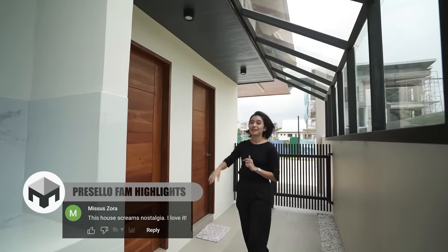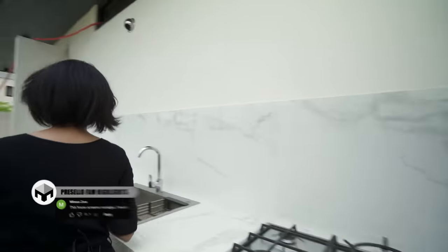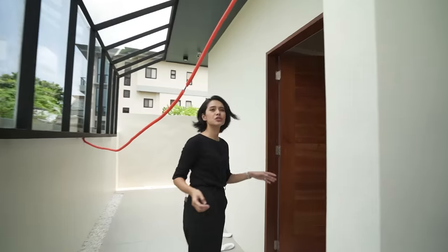The other door leads to your female staff quarters. If you don't need both male and female staff quarters, you can always just turn it into storage if you so desire.